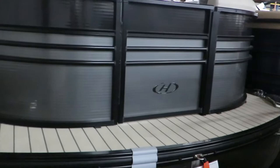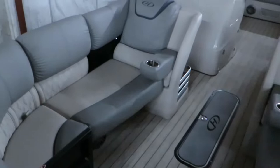Hi, my name is Dan Pergett, sales consultant with MarineMax in Rogers, Minnesota. Today we're going to check out this 2019 Harris 250 Grand Mariner.